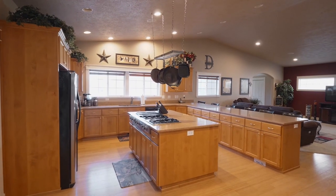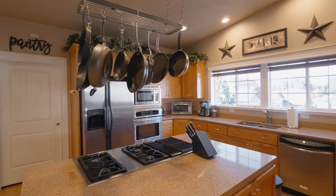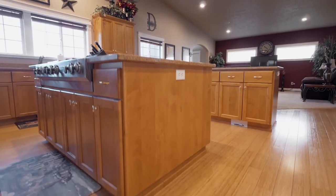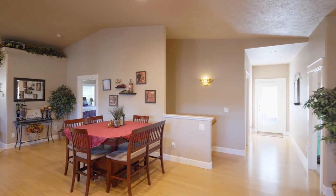The oversized chef's kitchen features gorgeous quartz countertops, a huge island with a four-burner Jenner range, stainless appliances, ample bar seating, and a walk-in pantry. It opens to a convenient dining area.